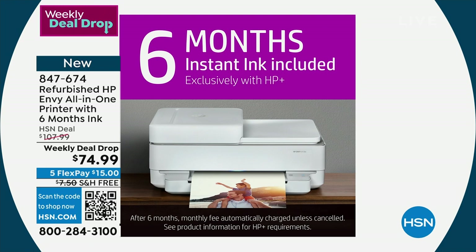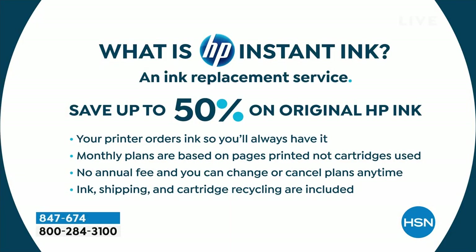Let's talk about HP Instant Ink — exactly what it is and how it works. It's so convenient and saves you so much money. What is HP Instant Ink? It is an ink replacement service. Your printer orders ink automatically — that way you'll always have it. Your printer knows when it's low on ink, it lets HP know, and the ink comes automatically to your door.